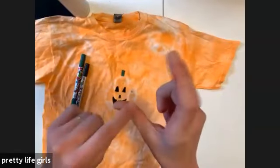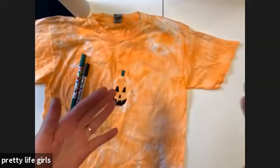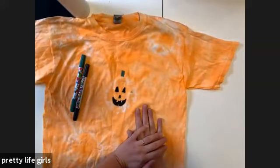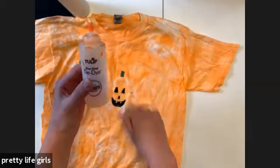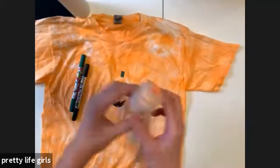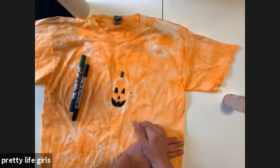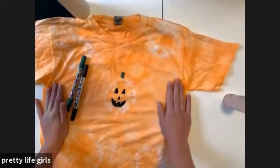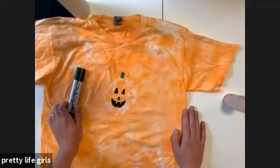The bottle is called One Step because the only thing you have to do is add water — the fixative or soda ash and dye are already in there. If you dye more than one item, can you put them in the wash together? I do, but there is always a risk. If they're the same colors — like both orange — you shouldn't have a problem.